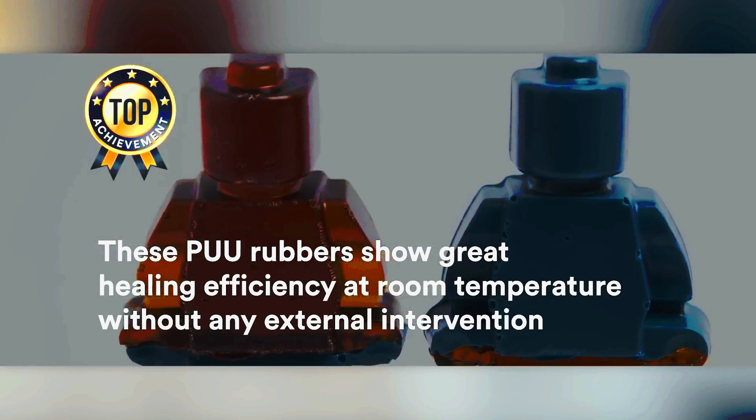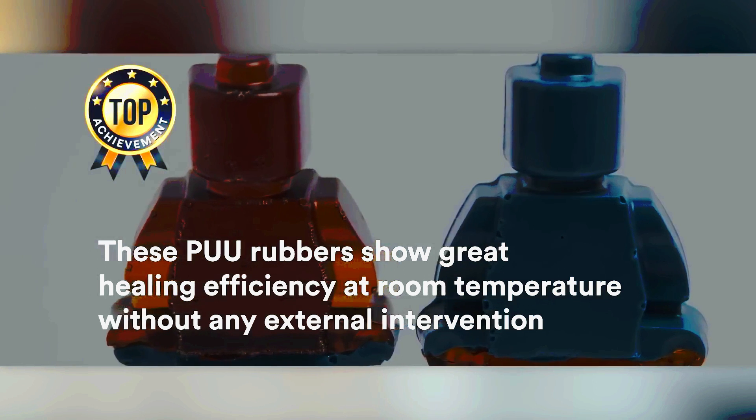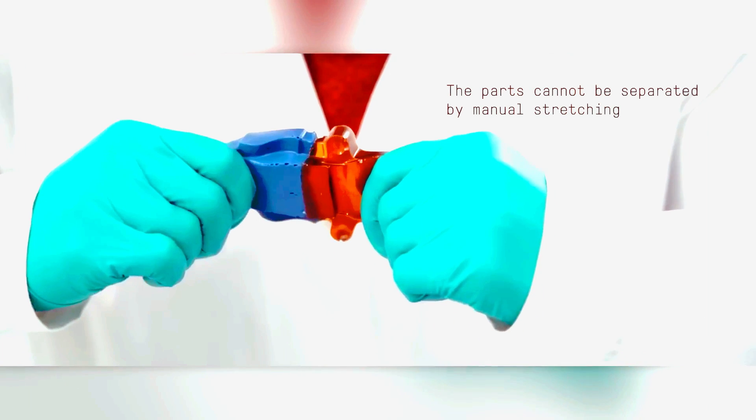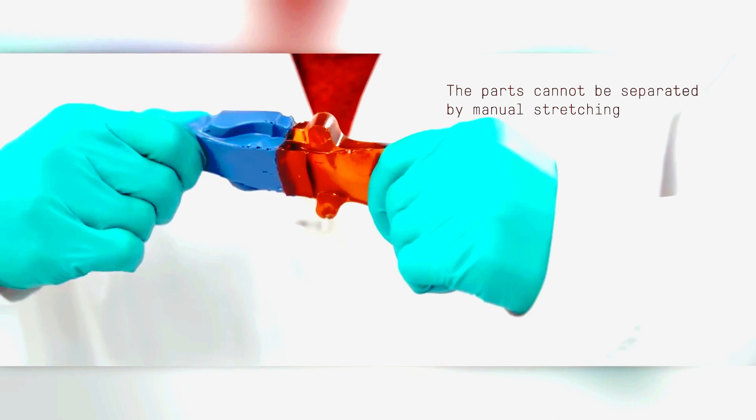This material, similar to gummy candy, is useful for the automotive, construction, and other industries. And it's only a matter of time before someone creates a T-1000-like robot with it.